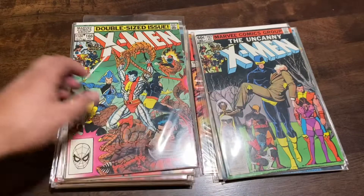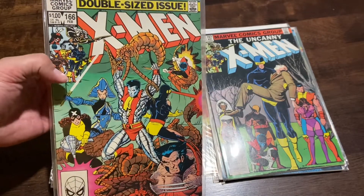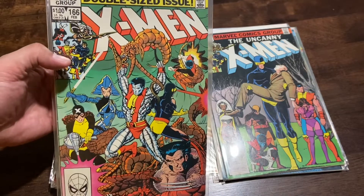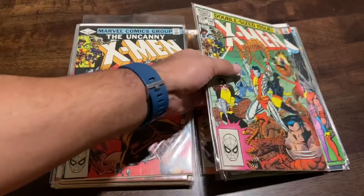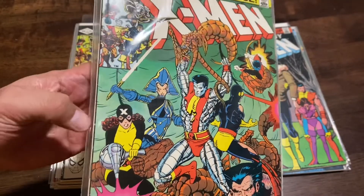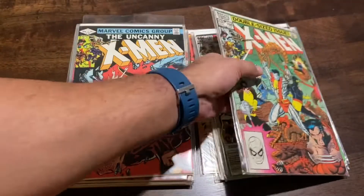I'm mainly focusing on key issues and first appearances, but classic covers are probably another tier I'm going to aim at. I believe this is issue 166 — this might be the first appearance of the Brood. I definitely recognize this cover, so this is a first appearance of somebody; I can't remember offhand. I'll put it in the bottom corner. The condition is pretty good overall — there are some good-sized dings visible on the spine, but it's still in pretty good condition.